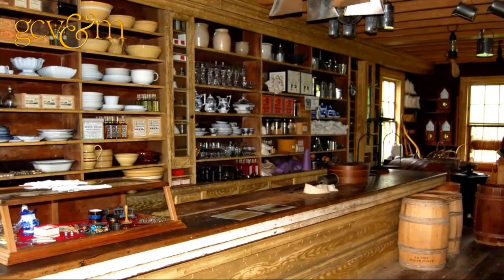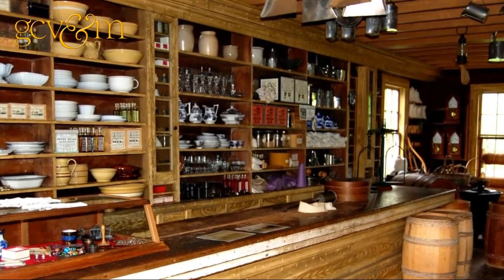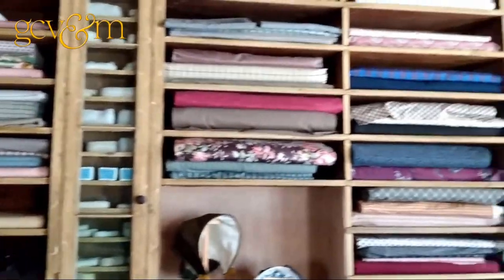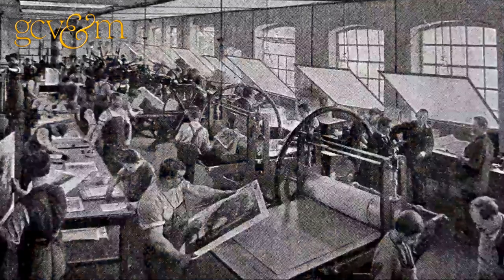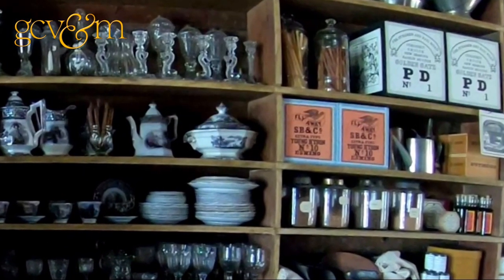How could you buy things that were made in factories? Factories were all new at this time — basically unheard of before 1800 or so. Thanks to Great Britain and the steam engine, it made factories possible, where they could mass-produce things.